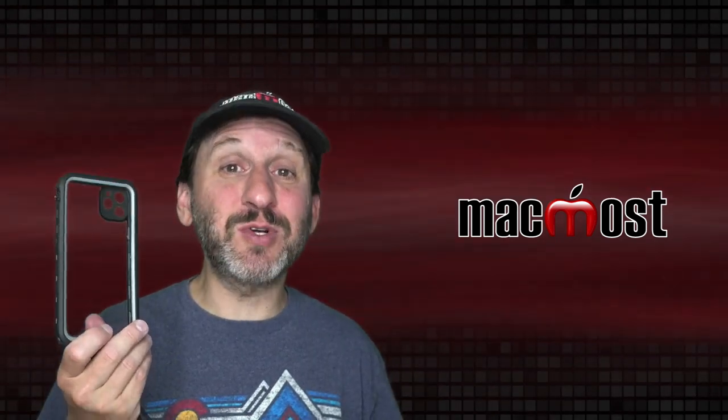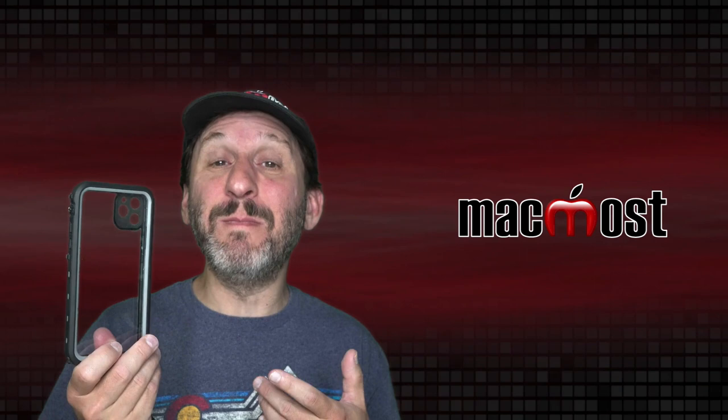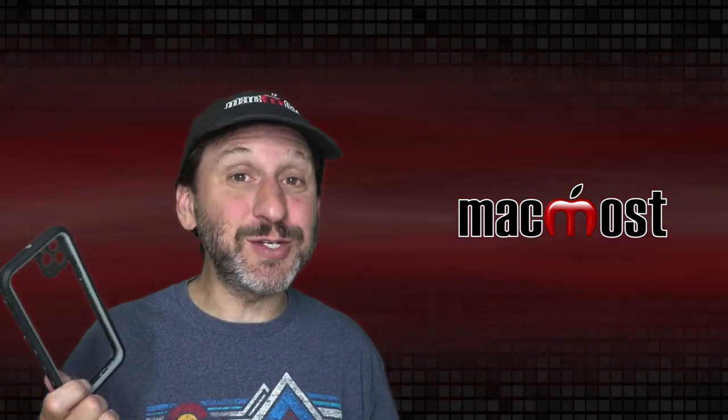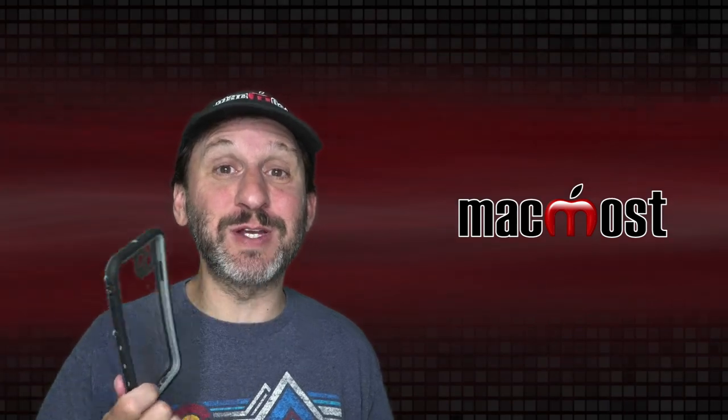What the case is mostly for is to protect from impacts, scratches, and getting mud, dirt, and sand on the iPhone. That way my iPhone is in the same condition when I'm done with my trip as it was when I started.